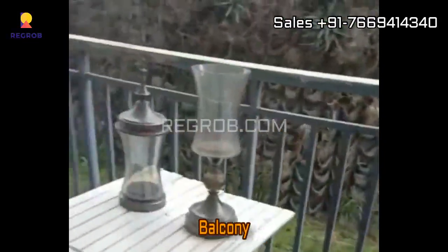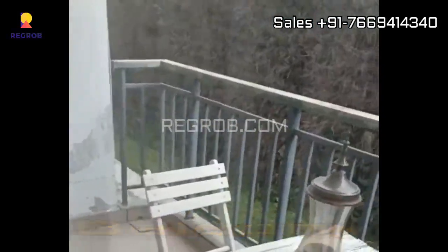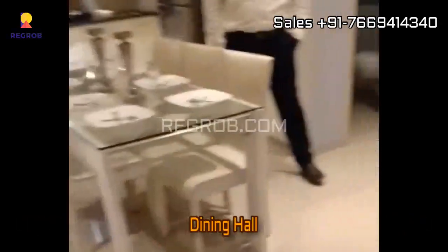Here you can see the living and dining hall designed with an attached balcony, or we can say a sit-out area. This is the dining space, and further we have a common washroom.